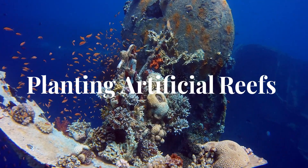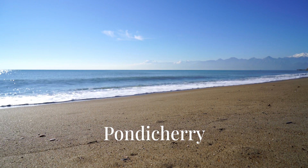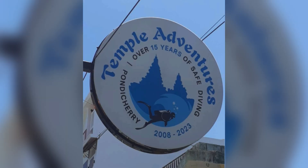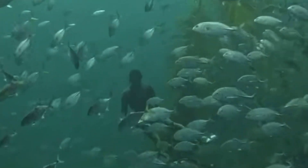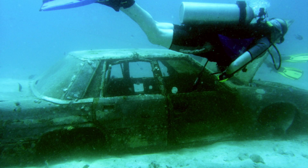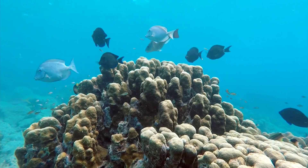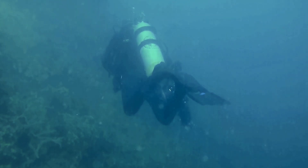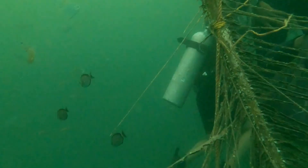Planting artificial reefs. I was back in Pondicherry, once again working with Temple Adventures, a dive school that has spent years transforming the seafloor and is committed to conservation. Over the past many years, they've sunk old vehicles stripped of plastics and tied palm leaves to revive and enrich the local marine ecosystem. But for me to participate in reef building dives, it was important to complete emergency first response and rescue diver certification. Having completed these courses, I was ready to contribute to their sustained efforts.